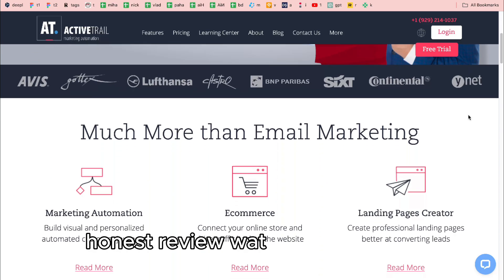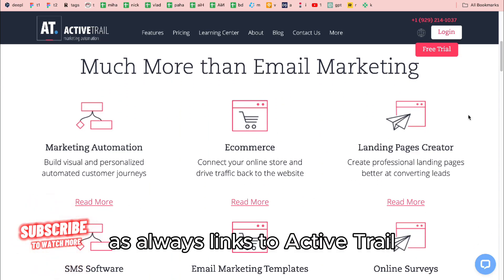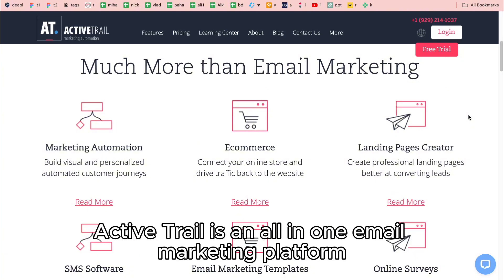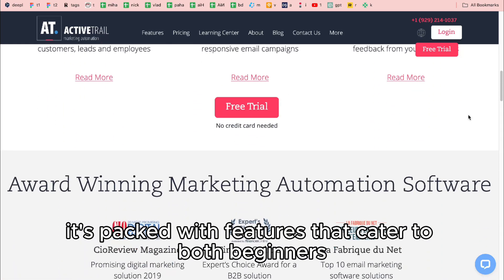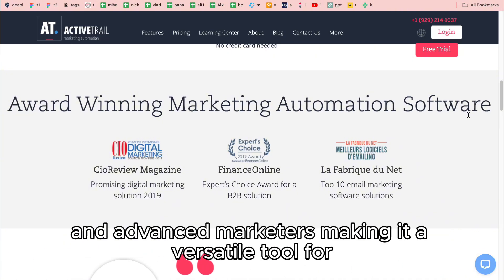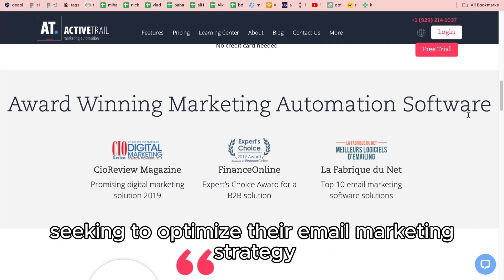Welcome to the ActiveTrail Honest Review. Links to ActiveTrail can be found in the description below. ActiveTrail is an all-in-one email marketing platform designed for businesses looking to create highly effective email campaigns and automations. It's packed with features that cater to both beginners and advanced marketers, making it a versatile tool for anyone seeking to optimize their email marketing strategy.